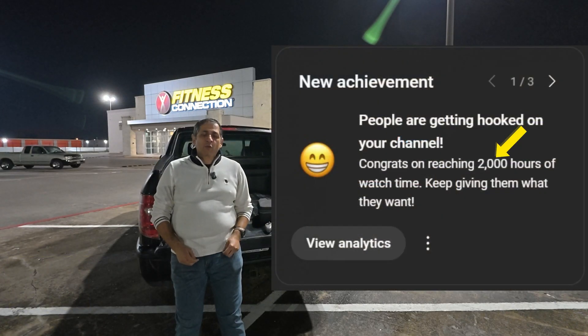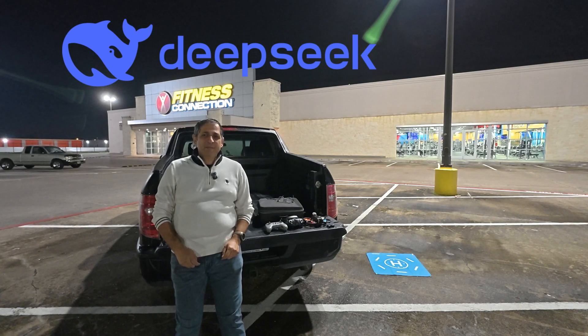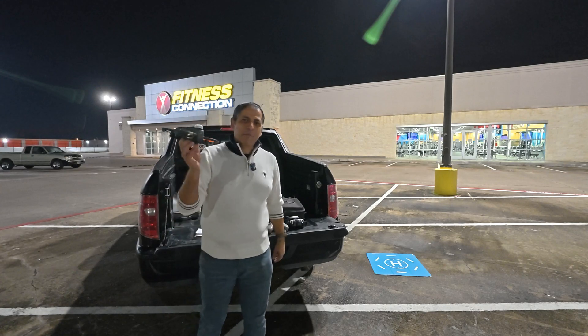Thank you for helping me hit 2,000 watch hours — this milestone fuels my passion to bring you more content. Special thanks to DeepSeek, the new advanced AI, for helping me refine the key points of this video. Now without further ado, buckle up and let's get up in the air.